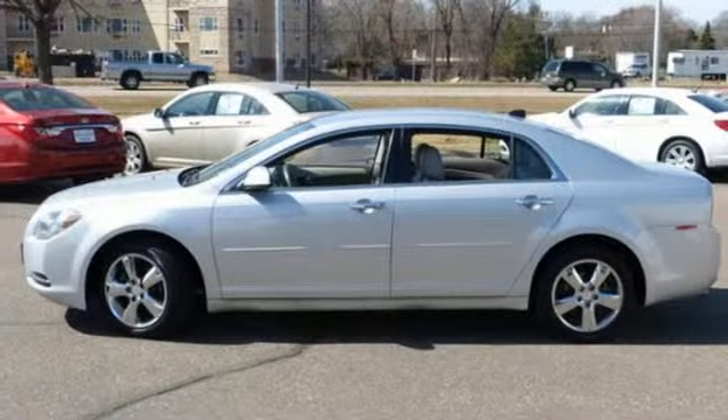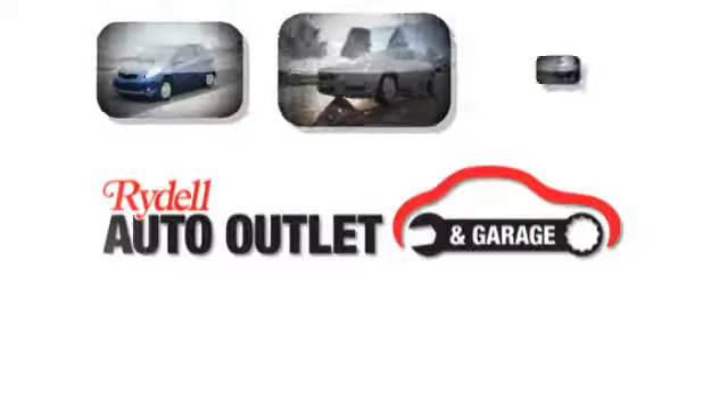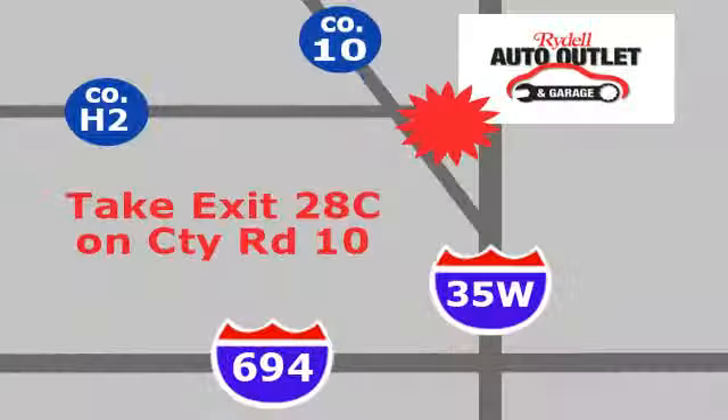Slide into comfort. Test drive this sedan today. Your satisfaction is our goal. We are conveniently located at 2375 County Road 10 in Moundsview, Minnesota.